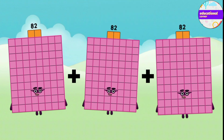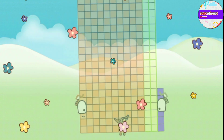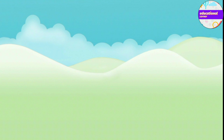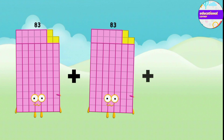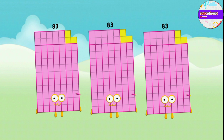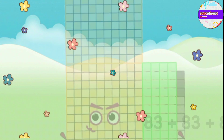82 plus 82 plus 82 equals 246. 83 plus 83 plus 83 equals 249.